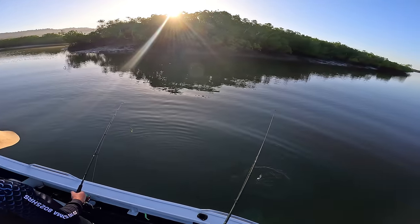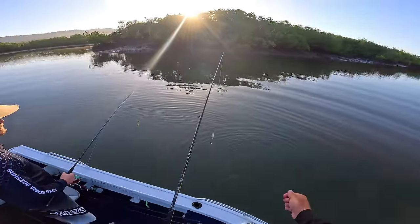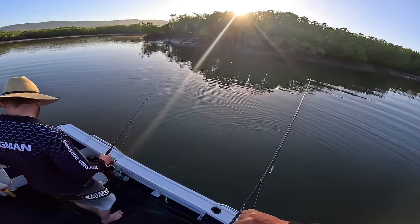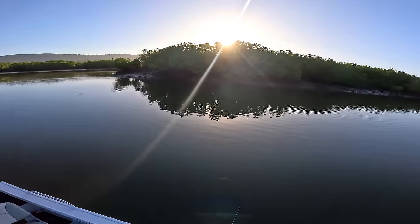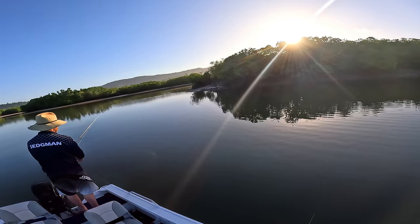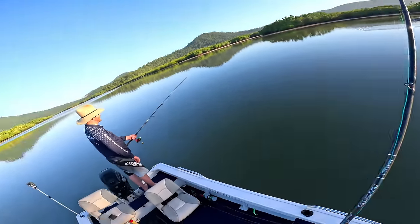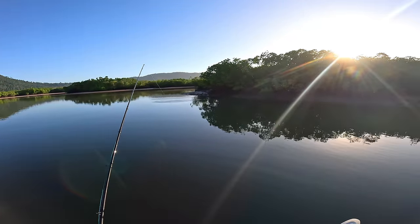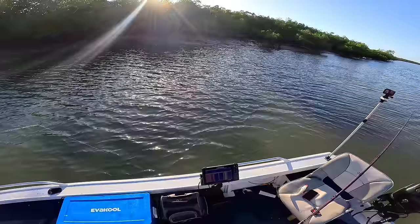I was literally just slow trolling it, just creeping forward with the electric motor. How did he just come off? I thought I drove the hooks in as well. I don't even know what happened, it just popped off. Kieran, why did you lose that fish?